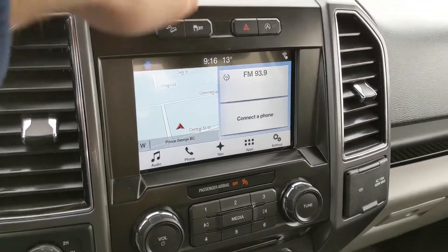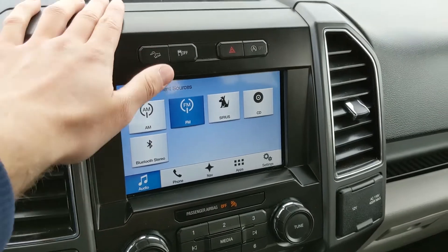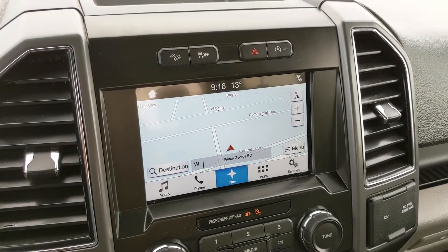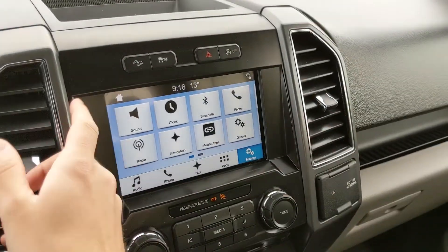Moving on to your center infotainment screen, which supports radio, Sirius, CD, and Bluetooth — so you have some options for whatever you want to listen to. You also have your Bluetooth phone controls, a navigation screen so you're hopefully not going to get lost, whatever apps you may have installed, and settings for your screen and other vehicle features.